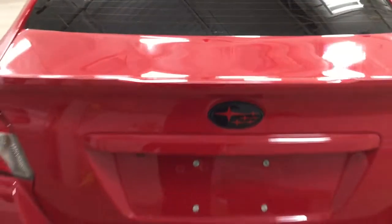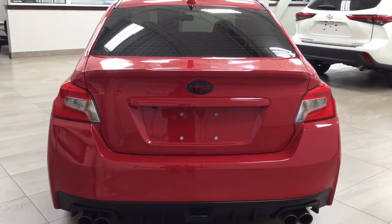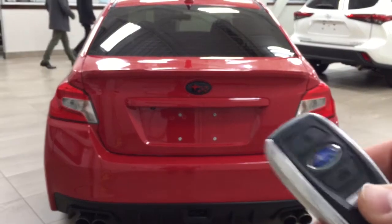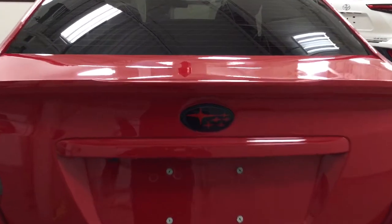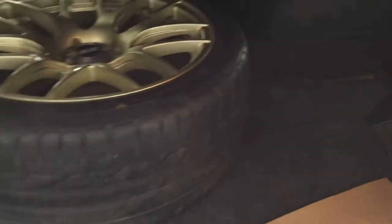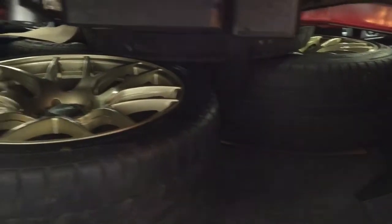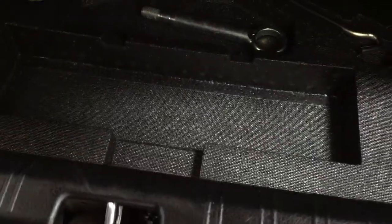Taking a look at the rear cargo area and trunk, you'll find your backup camera on the back. One of the nice things with this Sport-tech is it does have the keyless entry system as well as automatic trunk release. Looking at your key fob, you have your lock, unlock, trunk release, and panic button. If you hold down the trunk release for approximately two seconds it'll open up. As you can see, you have plenty of cargo room in the back. If you need additional room, you can pull down the 60/40 split rear seat.